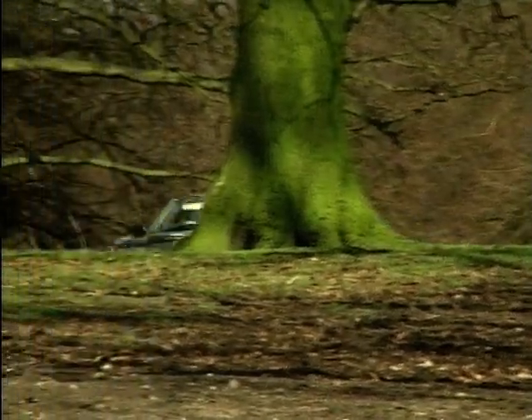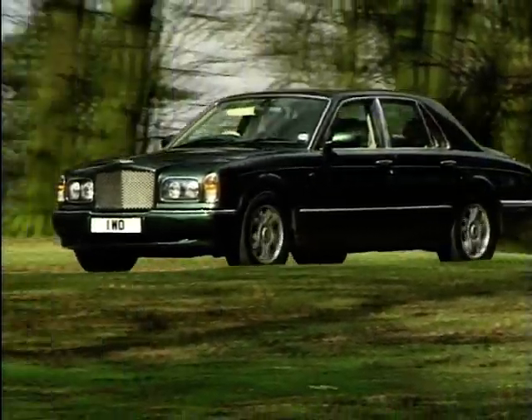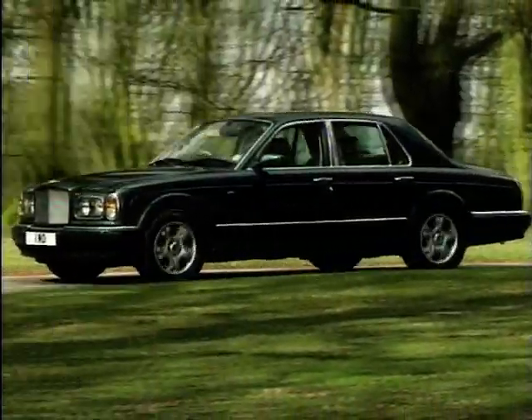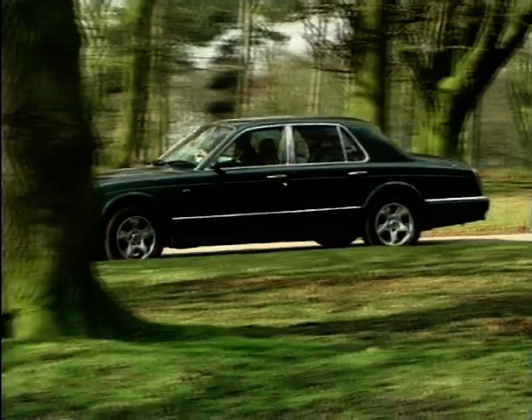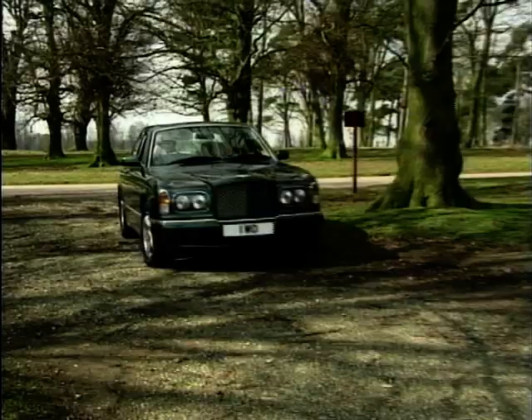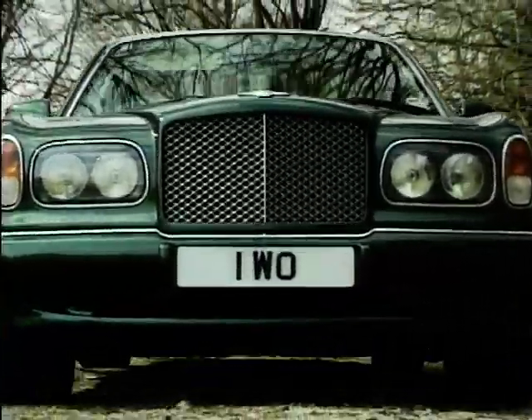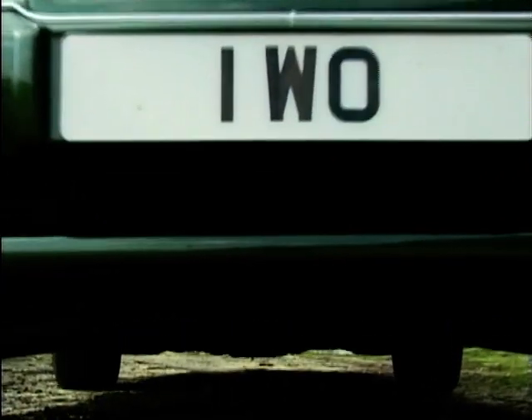Despite its huge size, it's surprisingly easy to hustle this car fast down country lanes. The grip and cornering are tremendous and the power just keeps coming and coming. Mind you, this is one car I wouldn't like to take down a narrow country lane and meet something coming the other way — it's doubtful the other driver will doff his cap and offer to move out of the way for you.